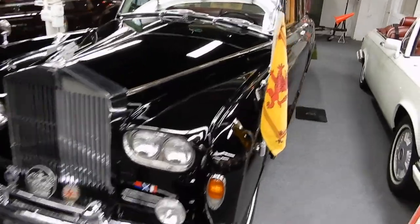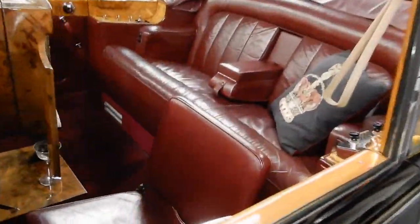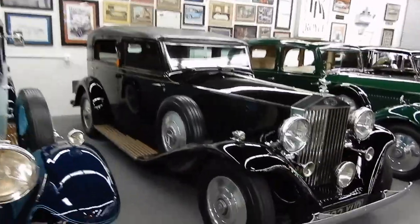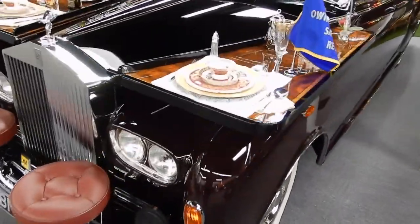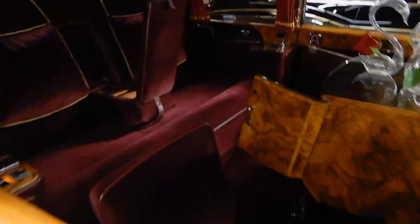Another Rolls here — Landaulet open top back. Look at the woodwork in here, old TV screens — hilarious. Unbelievable. Here's a nice solid black. And how can we ignore this — look at this thing. There's a dinner set on the actual hood. Outrageous. Look at the velvet in here. Unbelievable.